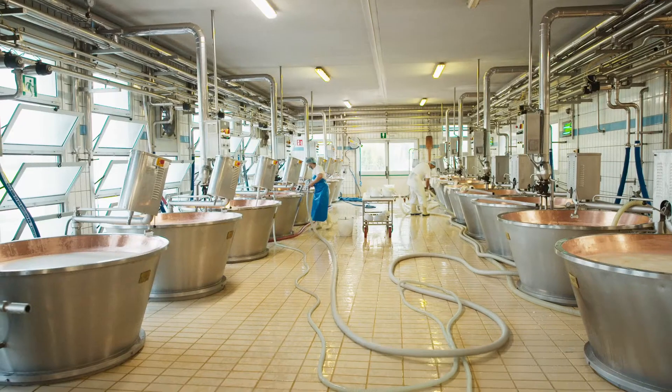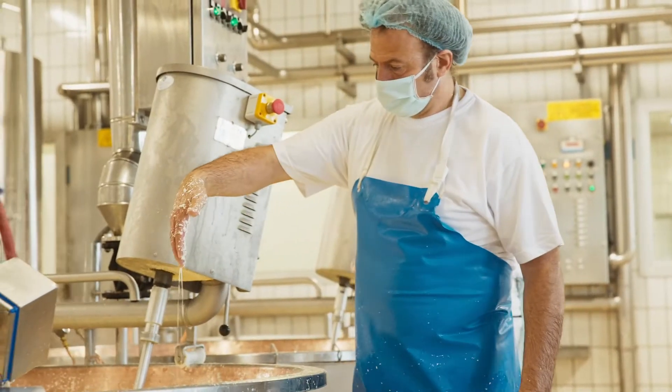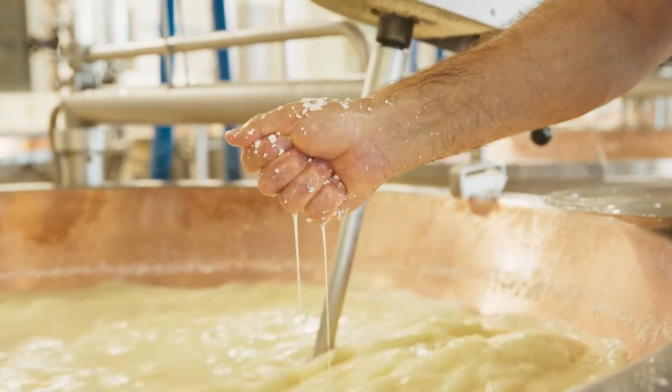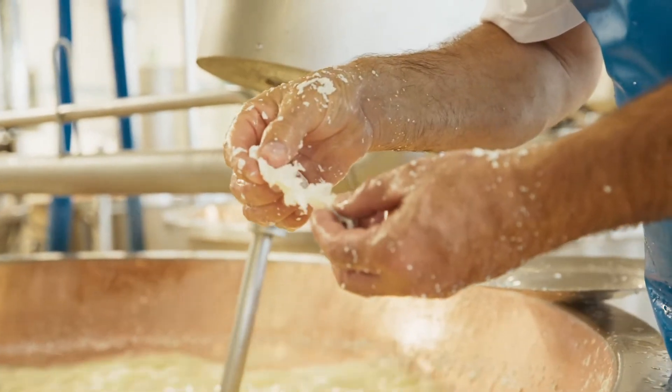Processing the milk and curing the cheese — these are two arts. Production is something, but then you need to put it in brine, and then you need to cure, and curing takes a lot of time.